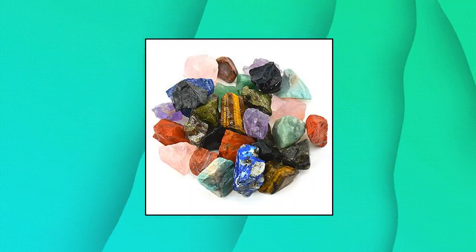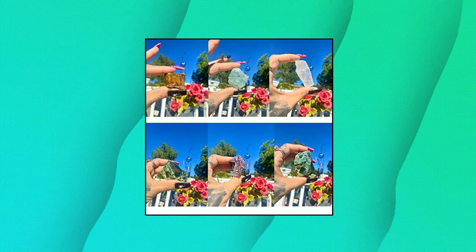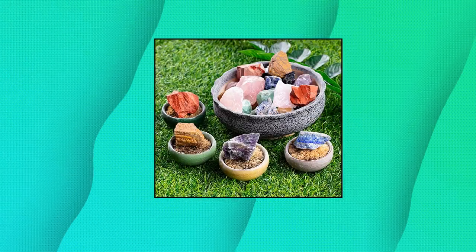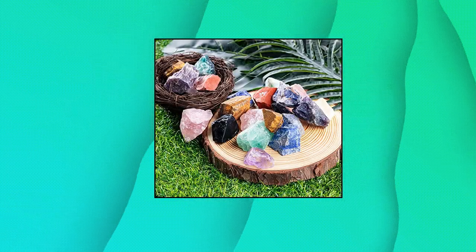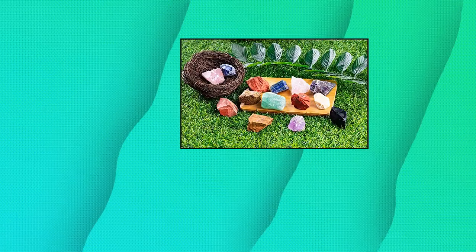Anaham 3 pounds bulk rough Madagascar stones mix — large natural raw stones crystal for tumbling. Mixed stones in these images were taken with the stones being wet, which helps to show the material's true colors, potential and clarity. Each rough mixed stone is irregular.